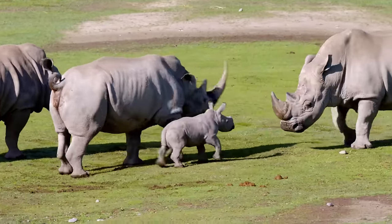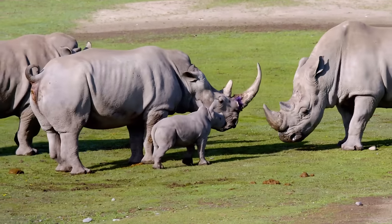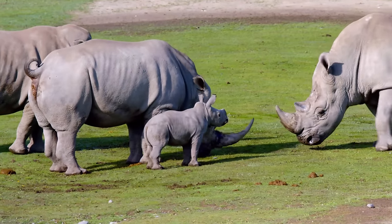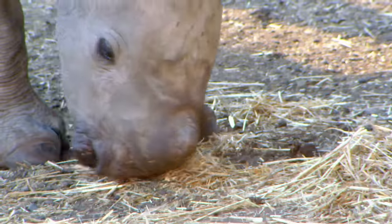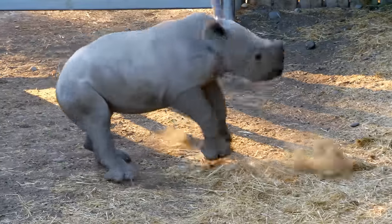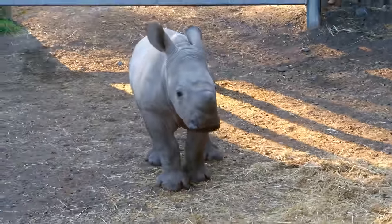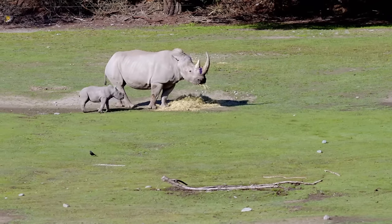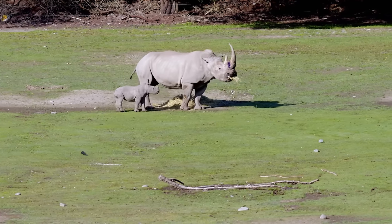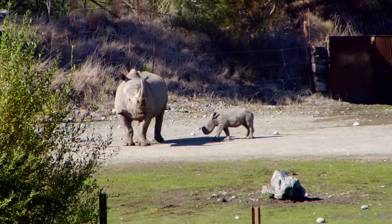He very much likes to show the others that he's this big, brave thing. He runs up to them and says 'I'm the boss today, I'm gonna push you around,' and then something will give him a fright and he'll run away and squeal like a little child. He is very much a mama's boy. Mom is very protective of him, and he knows he's safe when he runs up and hides behind her.